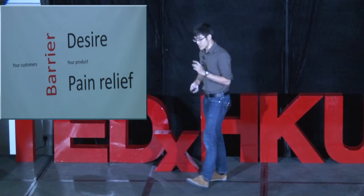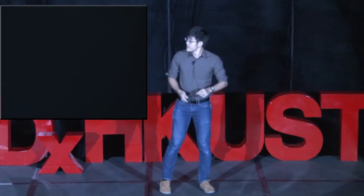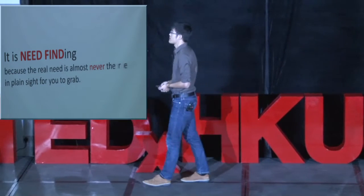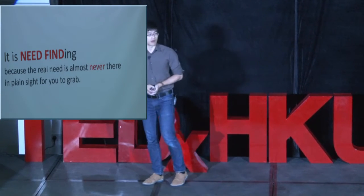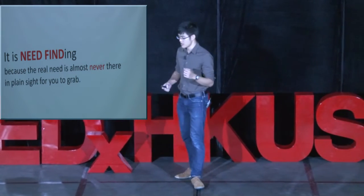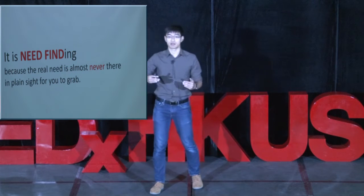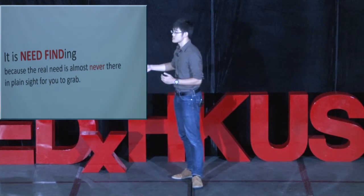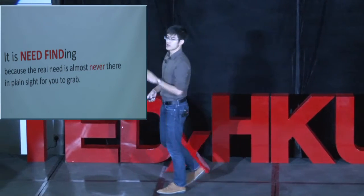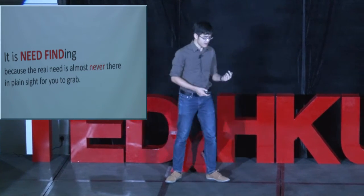Now we'll look at needs from a couple of aspects — let's look at the finding part. Finding is important because the need is almost never there for you to grab. I'm not talking about the need that people tell you — not about very clearly saying "I want something." I'm talking about the real need underneath it. When you understand that, you can create a product that really caters to it. The reason it's never there for the customer to just give you is because of two things, especially for products.